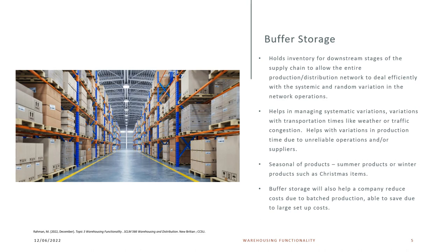Seasonal products, such as summer products like umbrellas and beach chairs, or winter products such as Christmas items like lights, stockings, and Christmas candy, are also managed through buffer storage. Buffer storage will also help a company reduce costs due to batch production, and you're able to save due to the large setup costs.